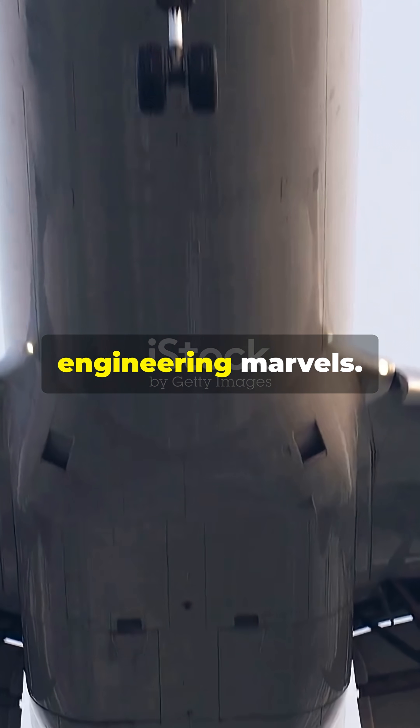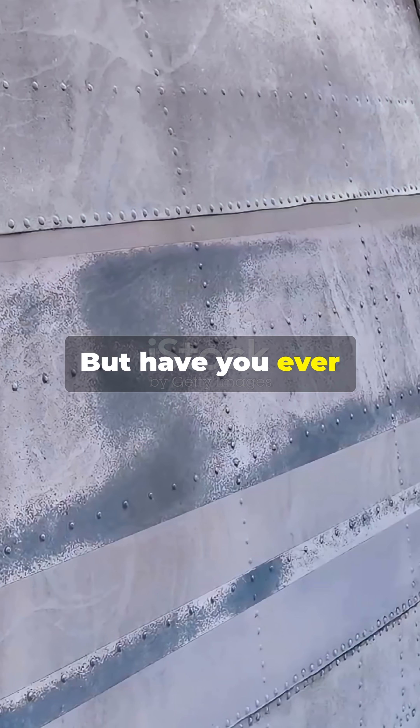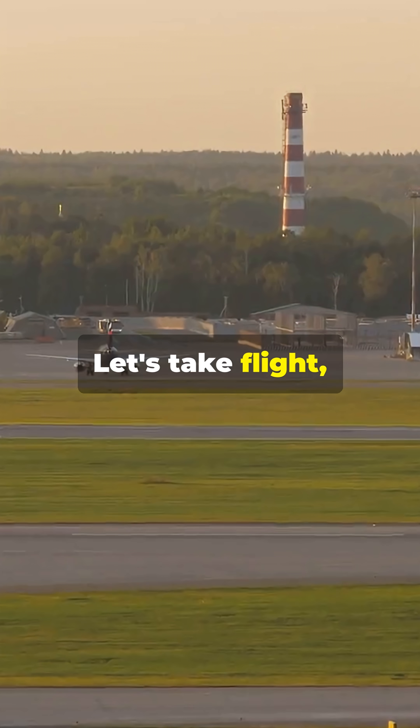I'm sure you've heard the news — airplanes are engineering marvels. But have you ever thought about the details? Let's take flight step by step.